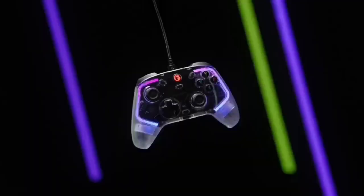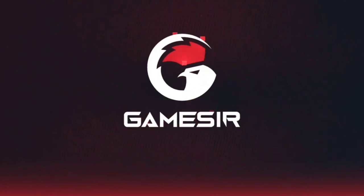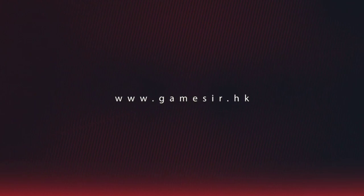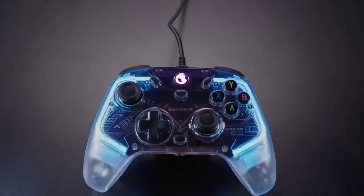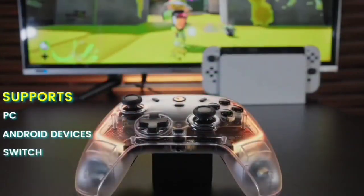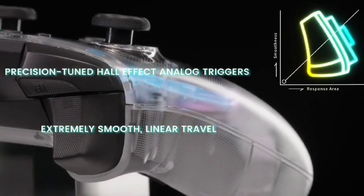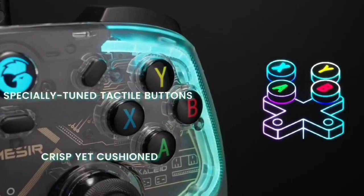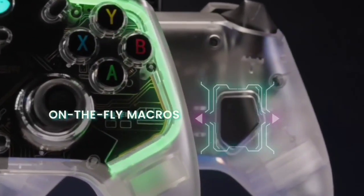We were also impressed with the controller's performance in our testing, where we noted the satisfying buttons and responsive joysticks. As this controller is on the cheaper end, it is restricted solely to wired play. Thankfully, it comes with a generous cable length, so it shouldn't be much of a struggle to use with your existing setup. Unlike other controllers in this price range, the GameSeer T4 Collide also benefits from a modern USB-C connection and the T4 desktop app, which allows you to program and map the buttons to suit your preferences.